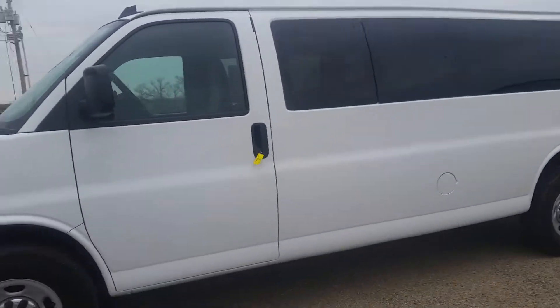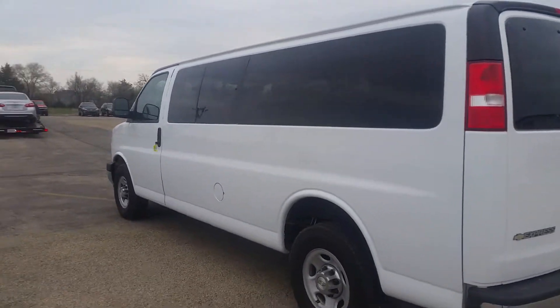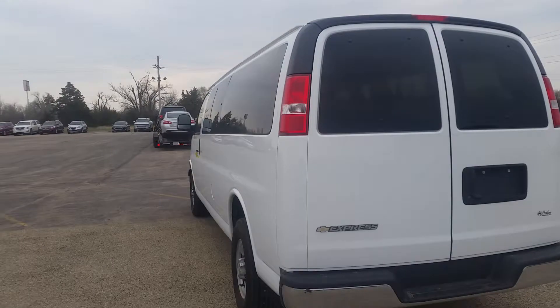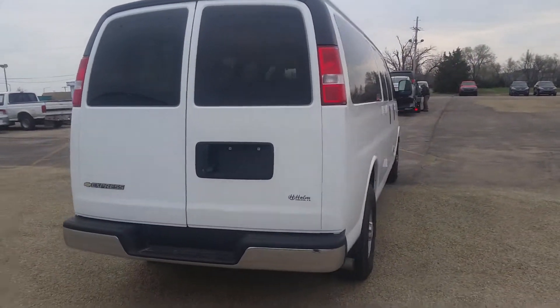Body looks pretty straight. Few small scuffs and scratches in the paint, nothing major, certainly no major body damage. As we continue to walk around, I don't see any dents or dings in the bumper or the fenders.